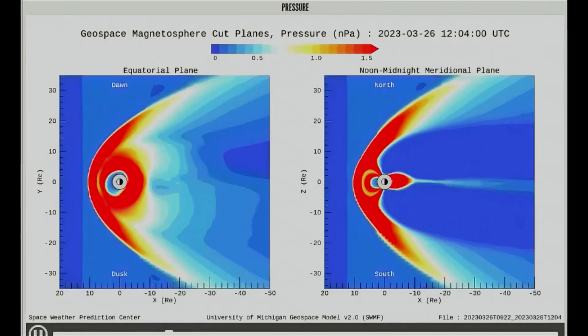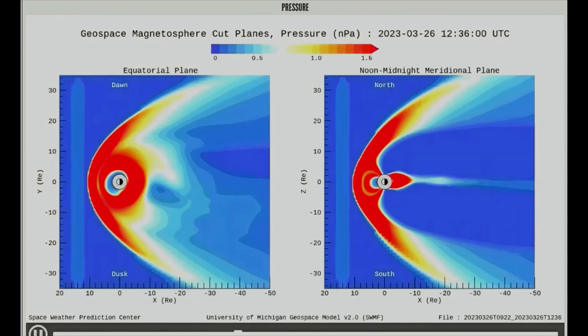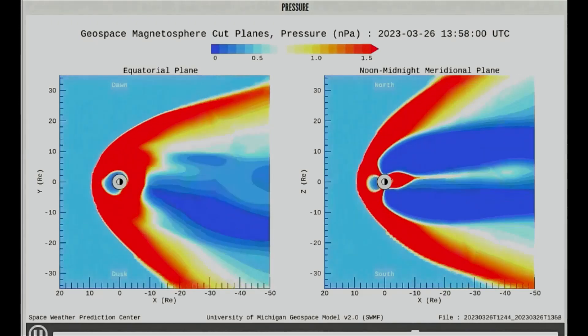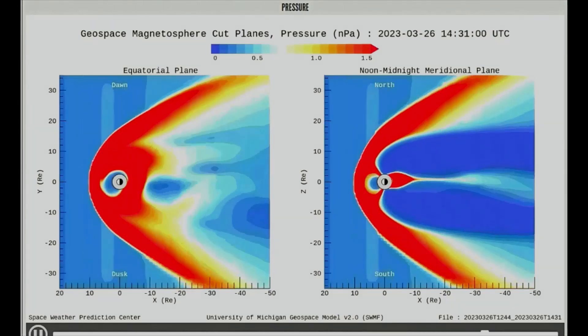Here's a look at the solar wind pressure on Earth using this model. The pressure is at the higher range of the spectrum, and at a couple of points in the video clip, the wind can be observed buffeting the magnetosphere.